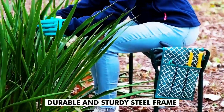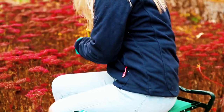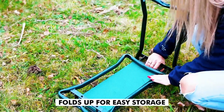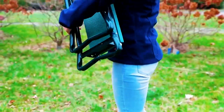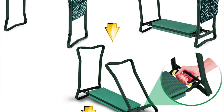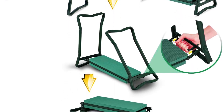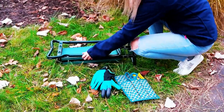It can handle a weight limit of up to 300 pounds, yet it is lightweight enough to easily carry around, weighing only 6.7 pounds. The kneeler can also be flipped over to convert it into a comfortable seat for when you need to take a break from gardening activities or even for enjoying a cup of tea in the garden. When not in use, the kneeler can easily be folded flat for convenient storage, taking up very little space. It is also made of superior-quality EVA foam, ensuring that it will last for a long time.